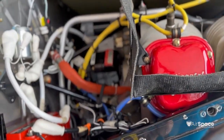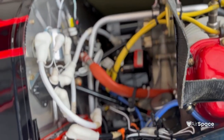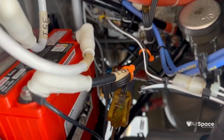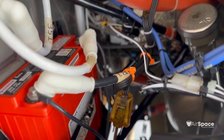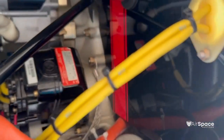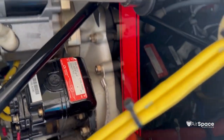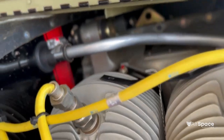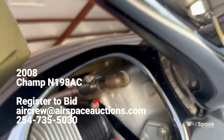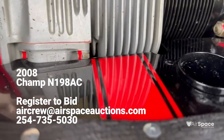The cylinder heads are painted. It has Surefly electronic magnetos as well as an engine preheater if you live in colder environments. There are also racing stripes on the back of the engine here as well as up front, and if you take a look at the prop — racing stripes on that as well.